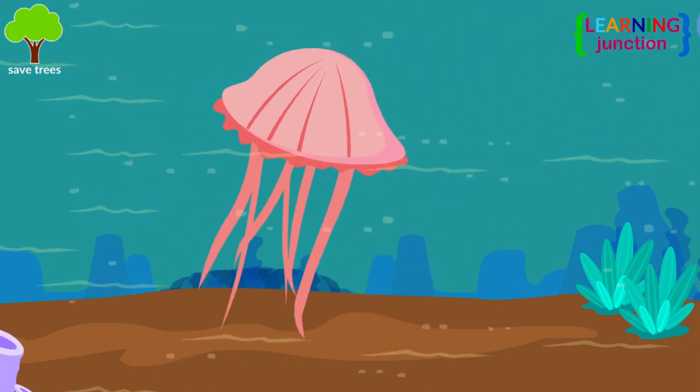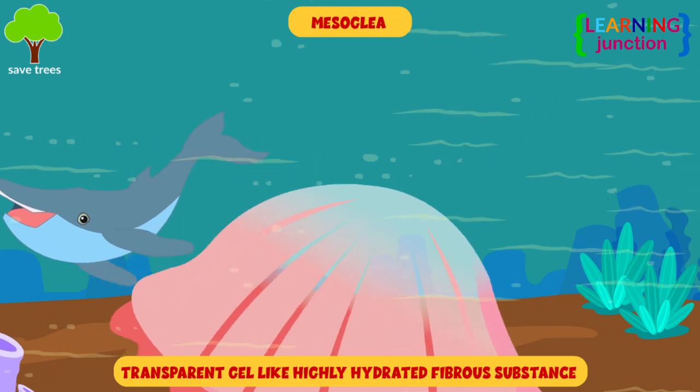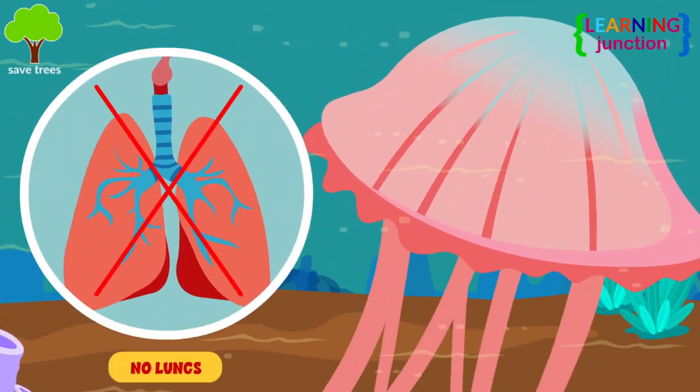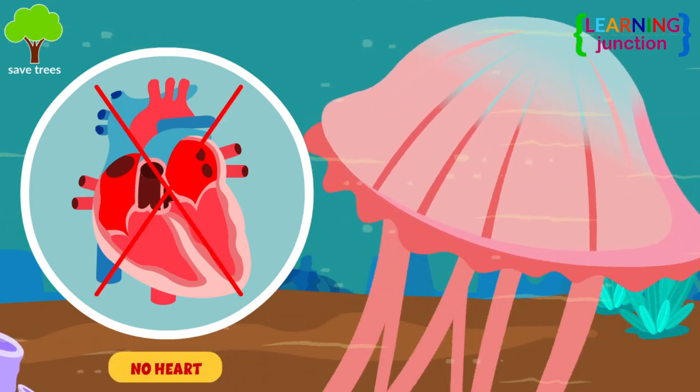The body is made of mesoglea, which is a transparent, gel-like, highly hydrated, fibrous substance. Their skin is so thin that they can absorb oxygen through it, so they don't need lungs. They don't have any blood, so they don't need a heart to pump it.